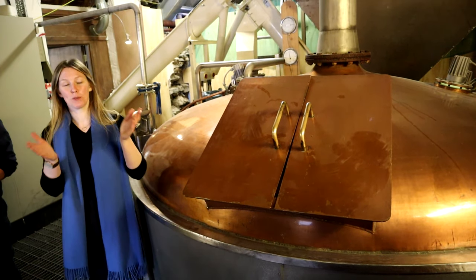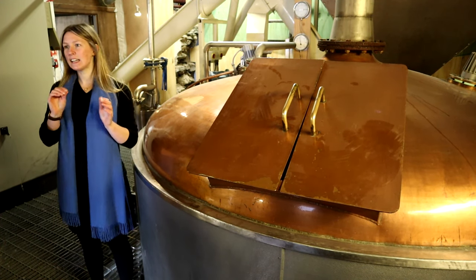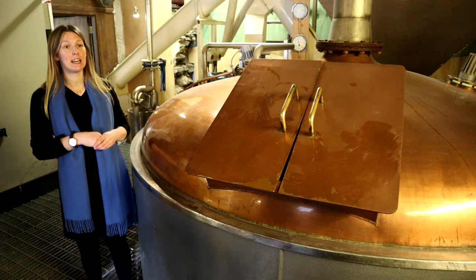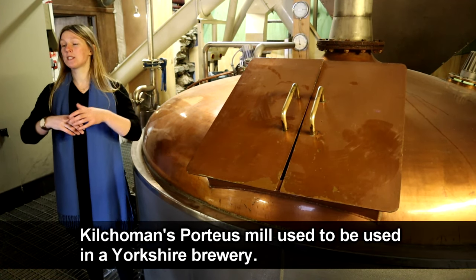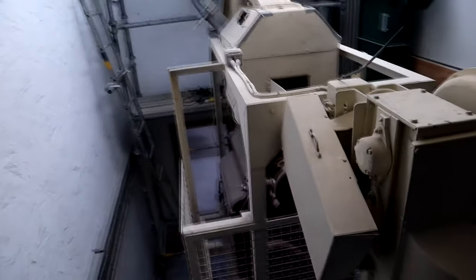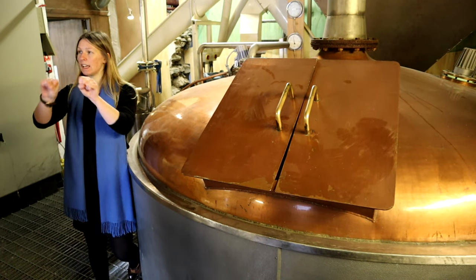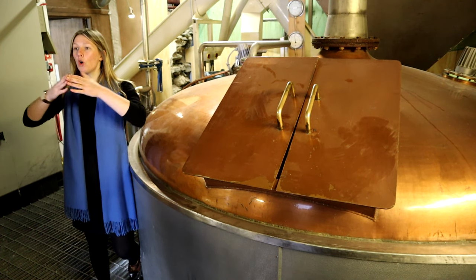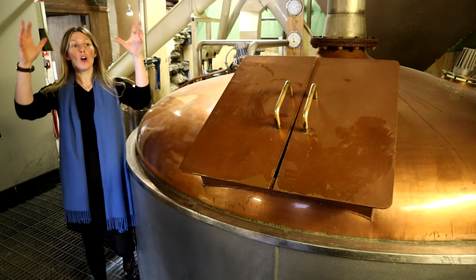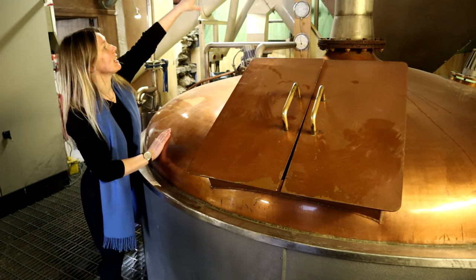The next part of the process is milling. We have a Porteus mill here — it's exactly 68 years old and it's the only piece of equipment that Anthony Wills bought second-hand for this distillery. Everything else was designed and purpose-built for us. The mill has two sets of rollers that the malted barley passes through, breaking open the hard shell and breaking the grain down into small pieces called grits and flour. All together this forms our grist, which comes up a conveyor belt and into the grist bin.